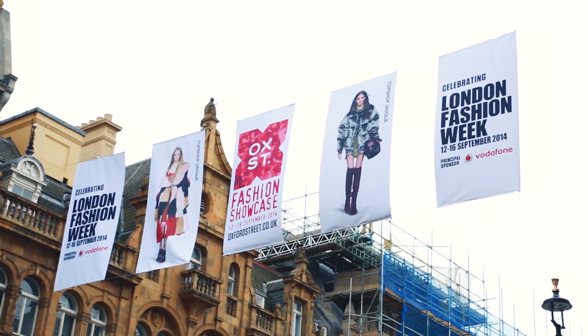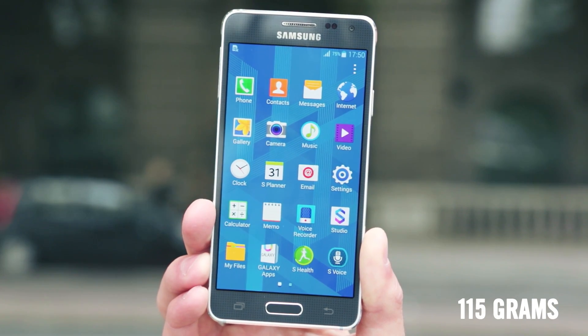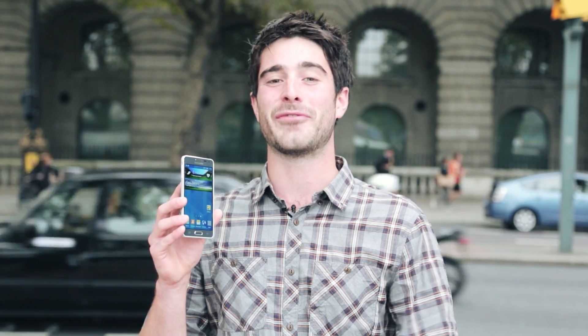It's London Fashion Week and we've got our very own supermodel to show off. Meet the Samsung Galaxy Alpha, Samsung's new smartphone with a stunning new sleek design. If you want a phone that'll look as great as it works, then this is the phone for you.